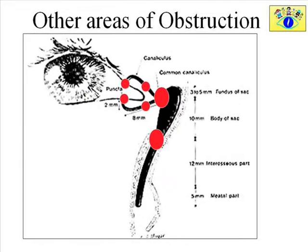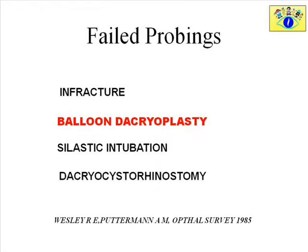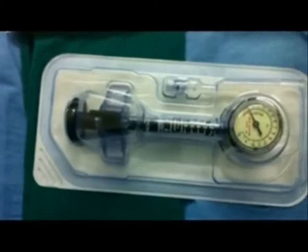These are some areas of obstruction other than the obstruction at the lower end of the nasolacrimal canal, which can complicate a probing procedure. In cases of failed probing, various options are available for treatment, of which balloon dacryocystoplasty is considered the gold standard.